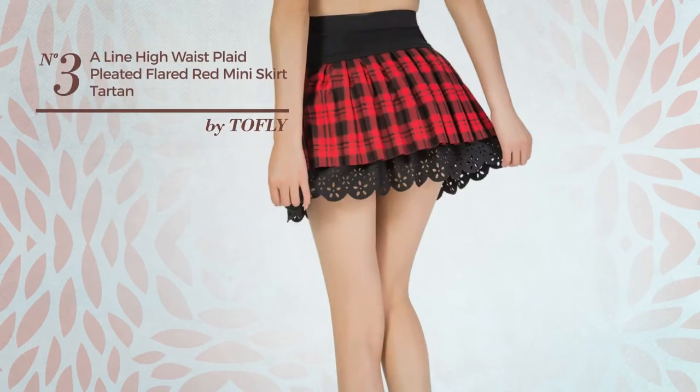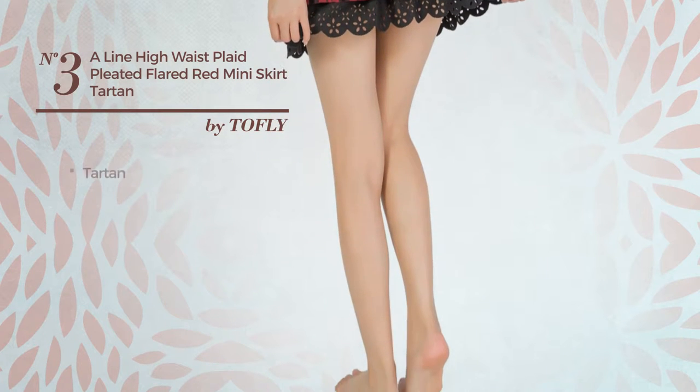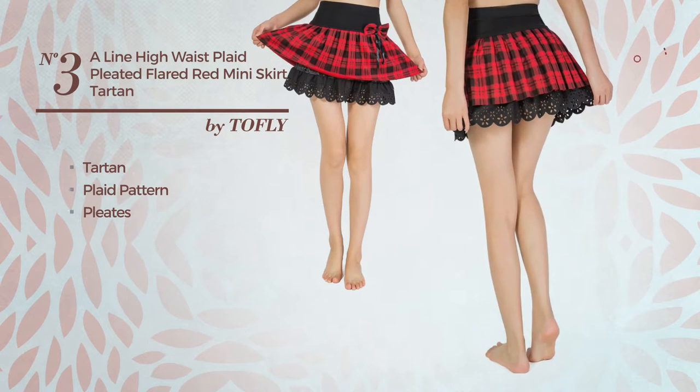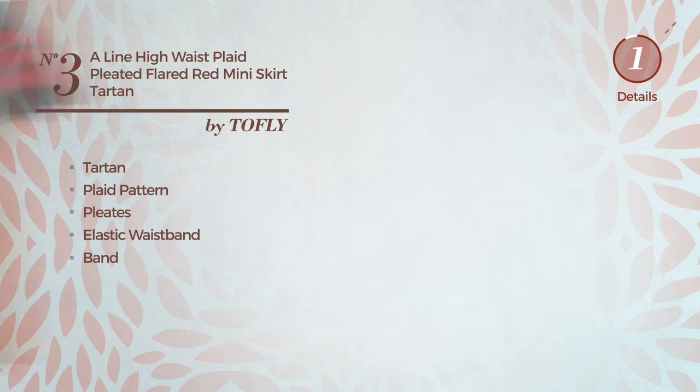Number 3: A Girl Workout Mini Length A-Line Skirt featuring a classic tartan look with plaid pattern, crafted from elastic material, styled with pleats. This skirt includes an elastic waistband and band. Available in 2 other colors.